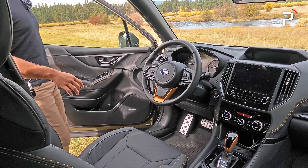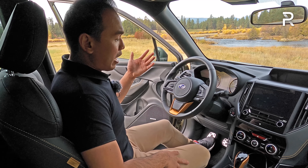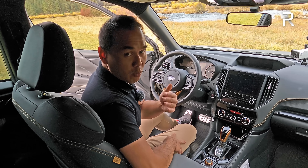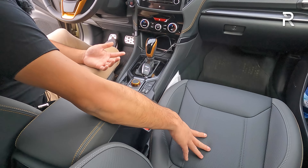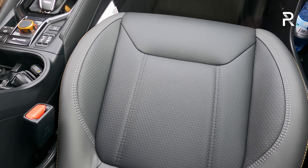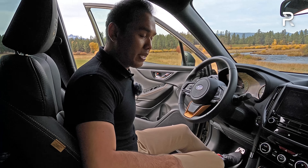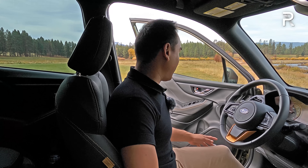Now let's hop into the interior of the Wilderness. I hope you like gray because that's the only interior color combination you can get. This is their StarTex waterproof material — it feels very durable, soft and comfortable, with a really interesting hexagonal pattern. You also get two-level heated seats, though Subaru does not offer cooled seats on the Forester. The driver's seat is an eight-way power with two-way lumbar support.